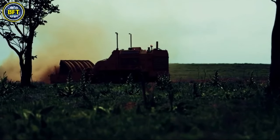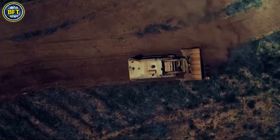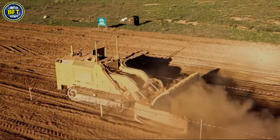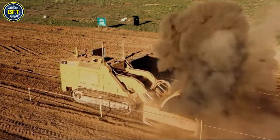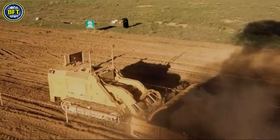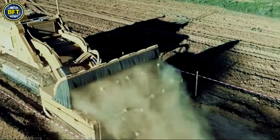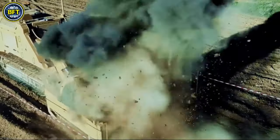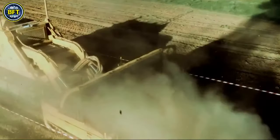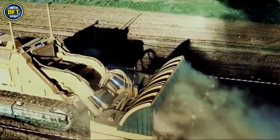These rockets are deployed via parachute and detonate simultaneously, creating a significant blast that neutralizes mines. Each rocket has a range of about 2,220 feet and can clear a corridor of 984 feet by 16 feet. With both rockets, the vehicle can secure a corridor of up to 1,970 feet in length.